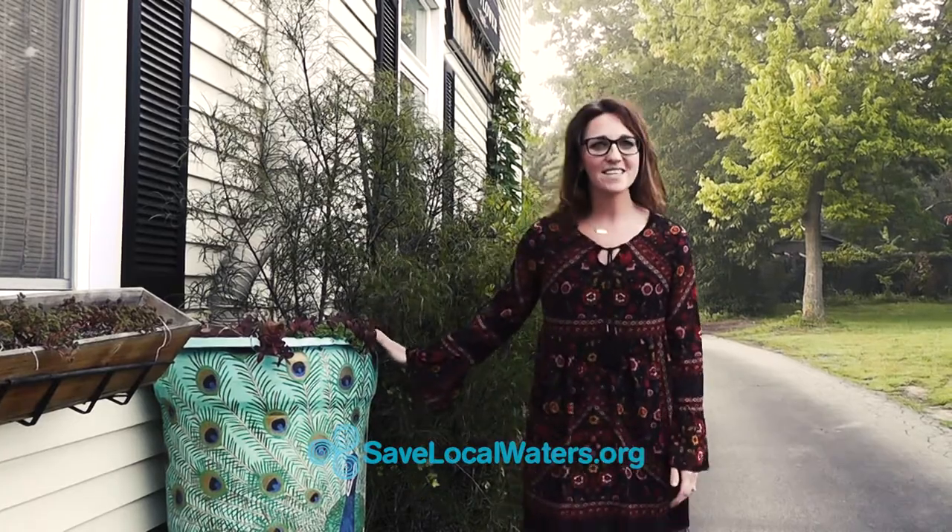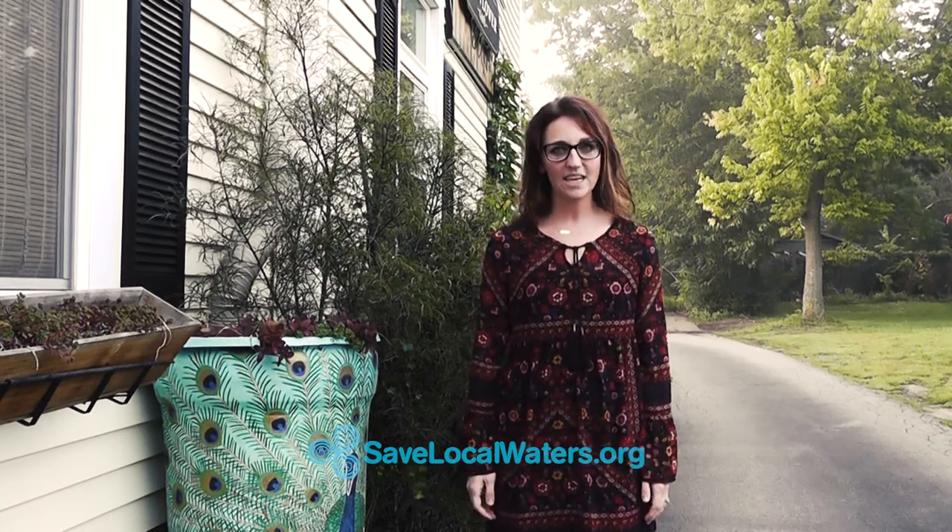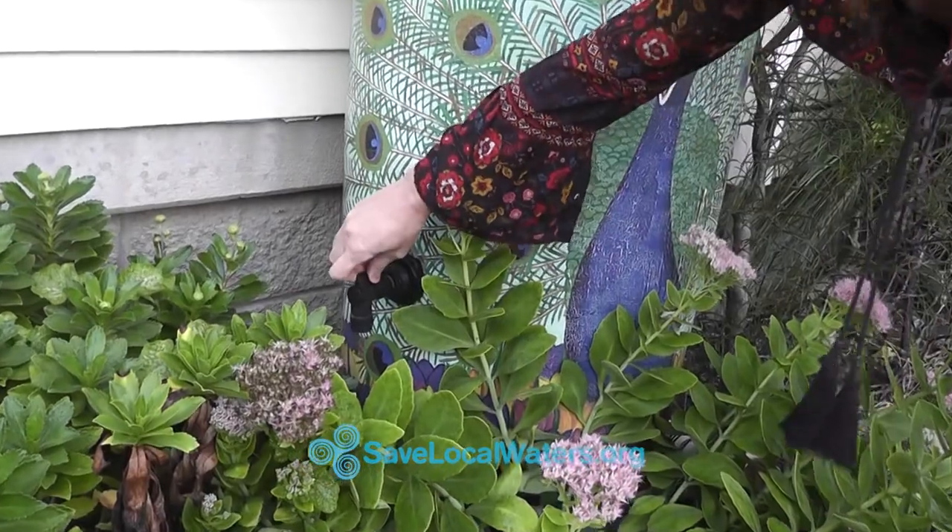I hooked up this rain barrel to stop the rain from eroding the soil. The rain barrel helps to slow it down and soak it up. You can save on your local water bill by using the rainwater collected instead of tap water for your lawn. You can even paint it like I did to add color to your lawn.